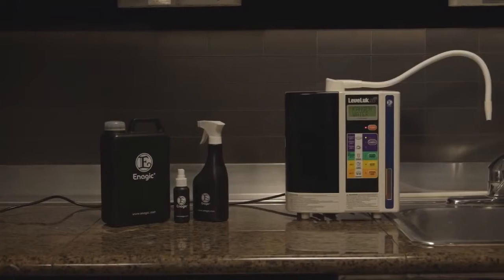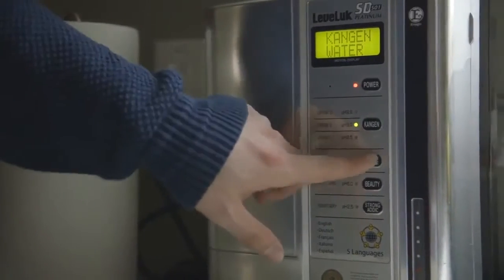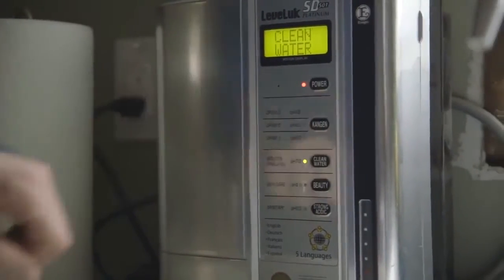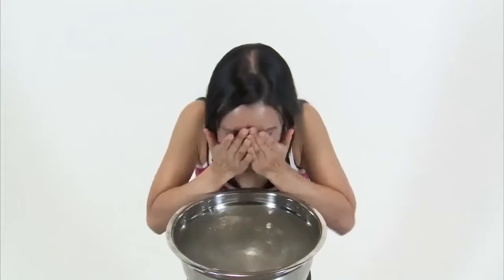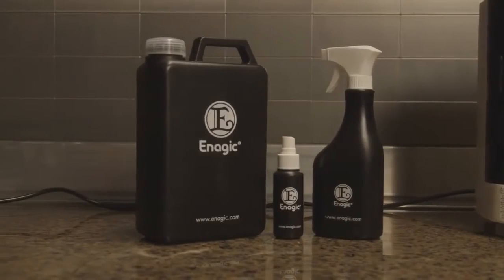That's not all this device can do. Your SD501 has other machine settings that make special waters to help you go green and chemical-free in your home. The clean water setting has a neutral pH of 7 — great for cooking and baby formula. The beauty water setting makes water with a pH of 6; it acts as a toner, balancing the pH of your skin for a soft, beautiful appearance. The strong acidic water has a pH of 2.5; it acts as a disinfectant and can replace all your harmful household cleaners. It's also safe to use topically to replace hand sanitizer, mouthwash, and even teeth whitener.